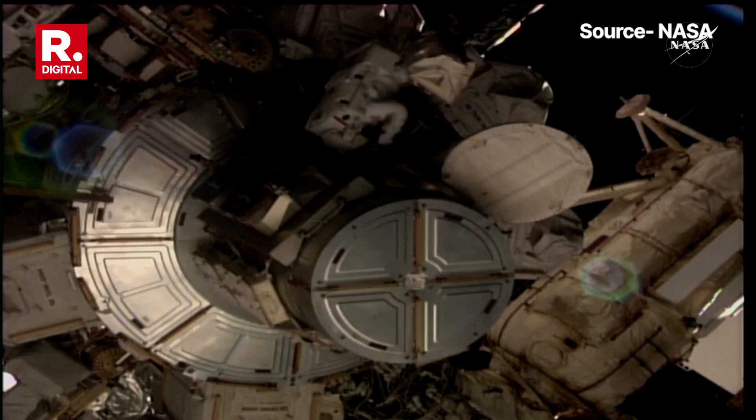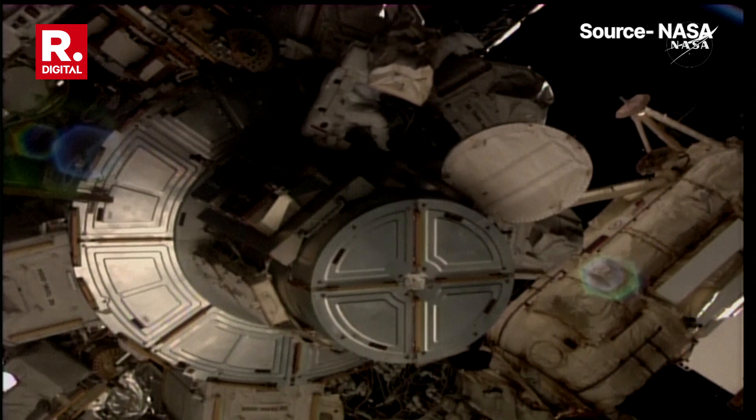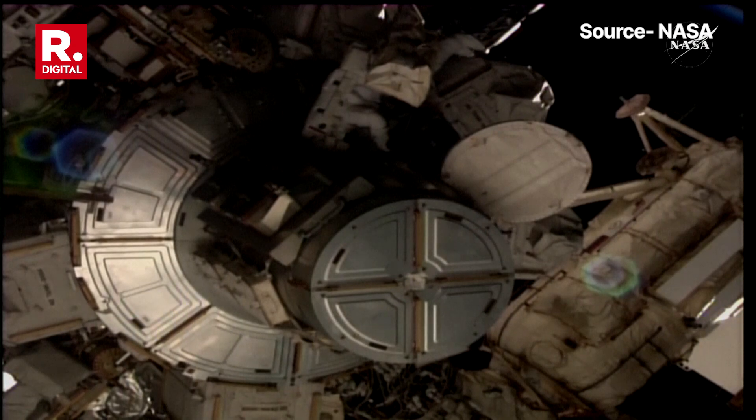Your tether is right in front of you. Hague confirms: 'I have my PRT tether on the crew lock bag.' Coming out — tethers are tended, right directly in front of you, so clear your legs.